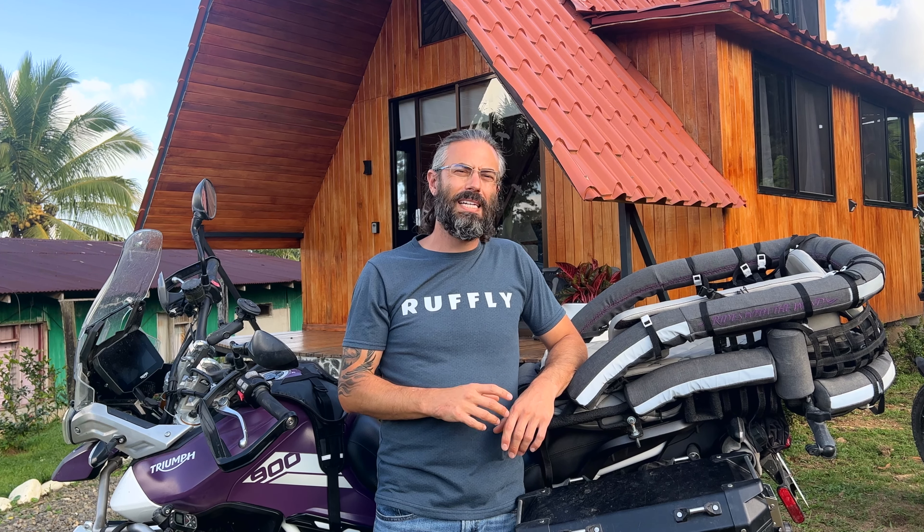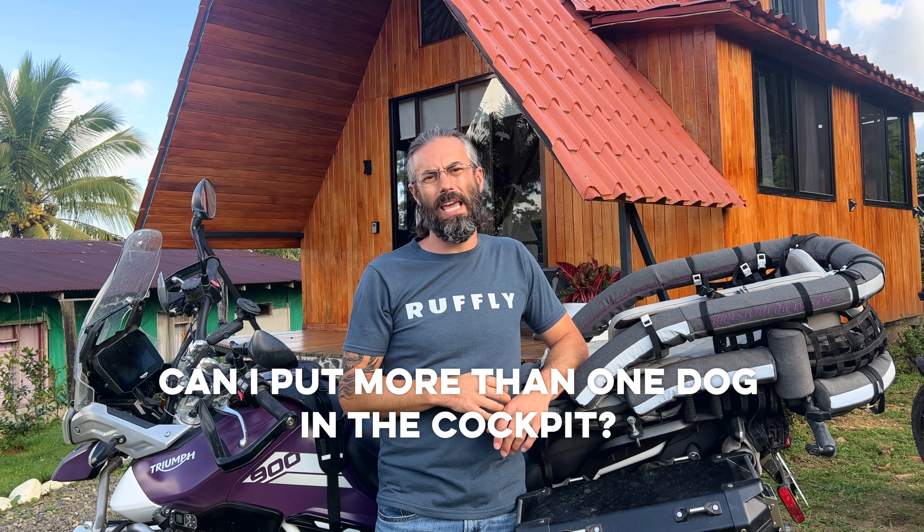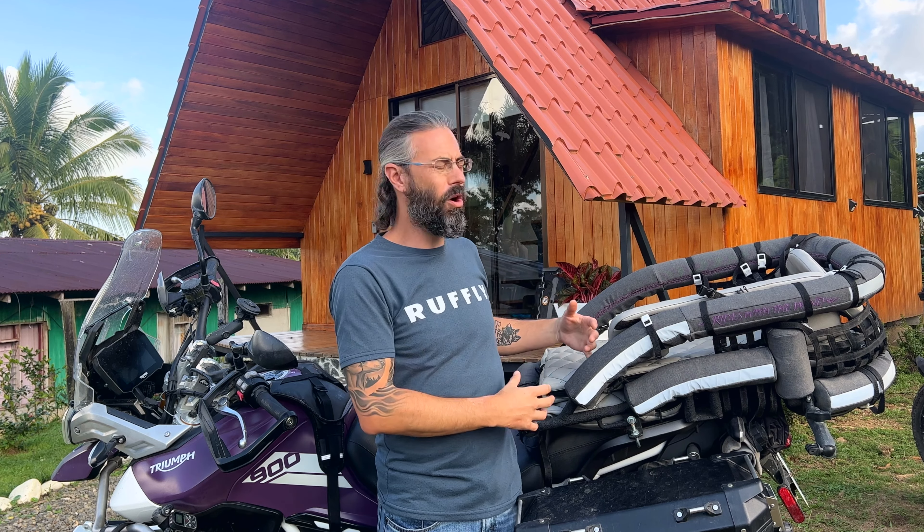Hey guys, welcome back. Today's question: can I put more than one dog in the Canine Moto cockpit? Yes, you can — if we've built yours out for that purpose. In its normal or ordinary configuration, the cockpit is not intended to carry more than one dog. Say, what if I have two smaller dogs?